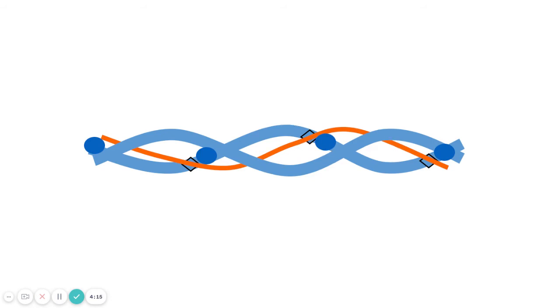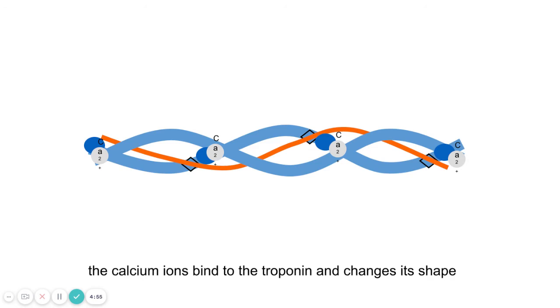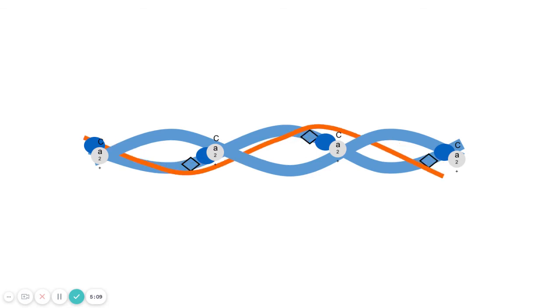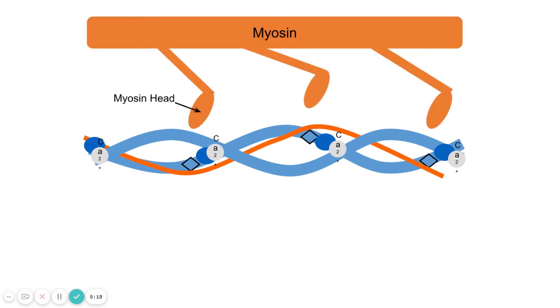When your muscle is stimulated, an action potential travels from the motor neuron across the cholinergic synapse — because it uses acetylcholine — and the impulse continues down to the muscle fibers. That stimulates the sarcoplasmic reticulum to release calcium ions. Those calcium ions bind onto the troponin, and because troponin is a protein its tertiary structure changes shape, which pulls the tropomyosin out of the way, exposing the myosin binding sites.